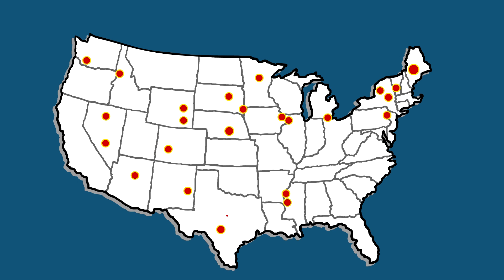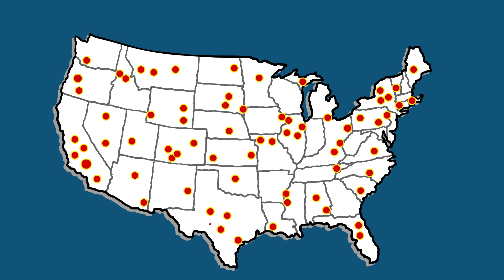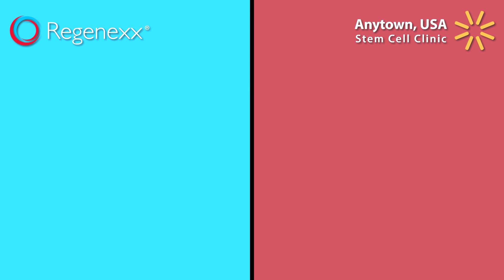In recent years, stem cell clinics are popping up everywhere, claiming to treat ailments of all kinds. To see how Regenexx is superior to other stem cell solutions, it's helpful to do a side-by-side comparison.